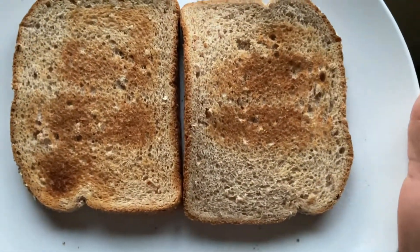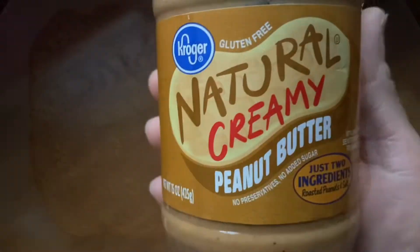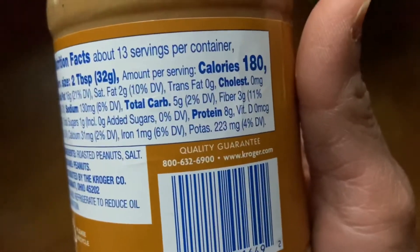This lunch is quite filling as it's protein rich and well balanced. As you can see, this peanut butter has just two ingredients: roasted peanuts and salt. It's pretty affordable — I found it at my local Kroger and we just love it.